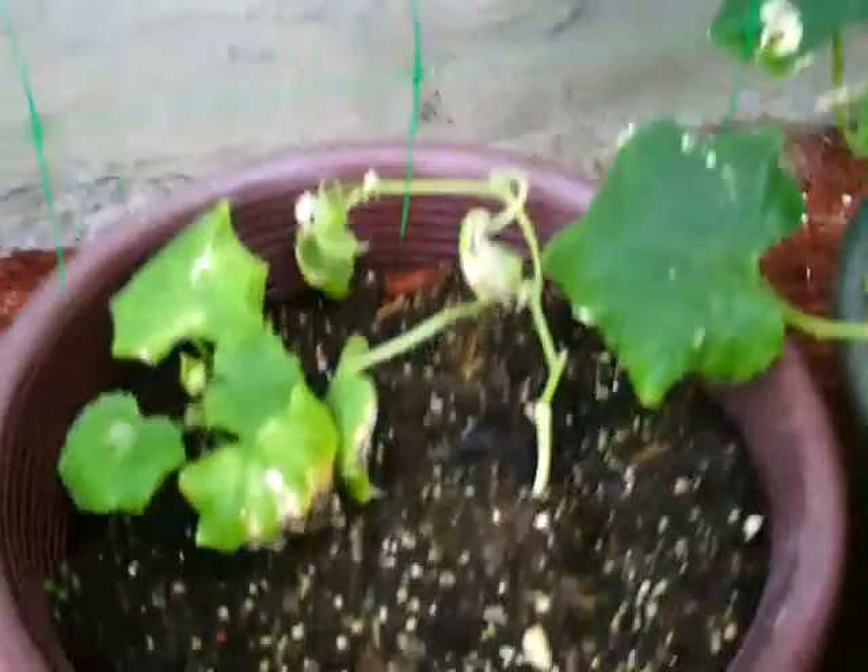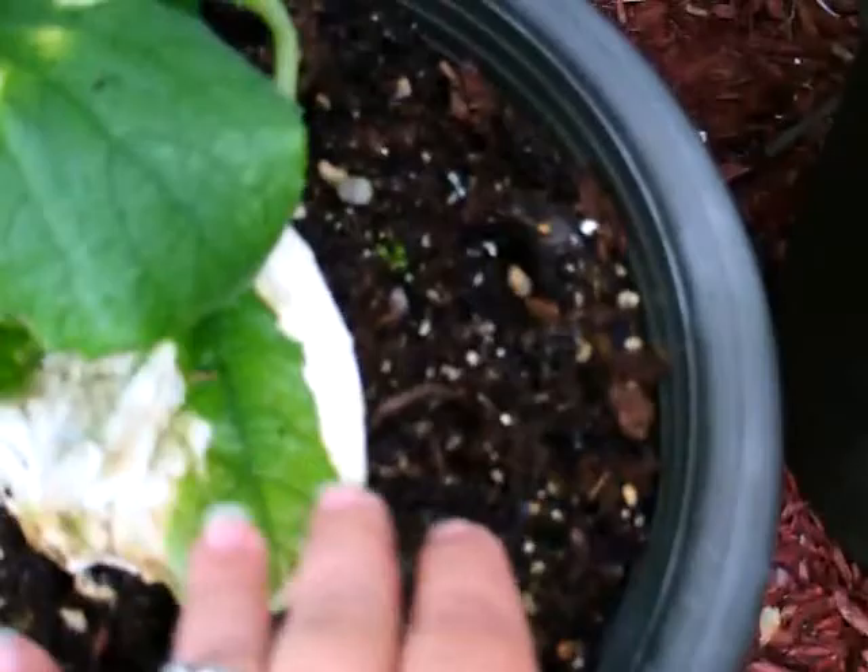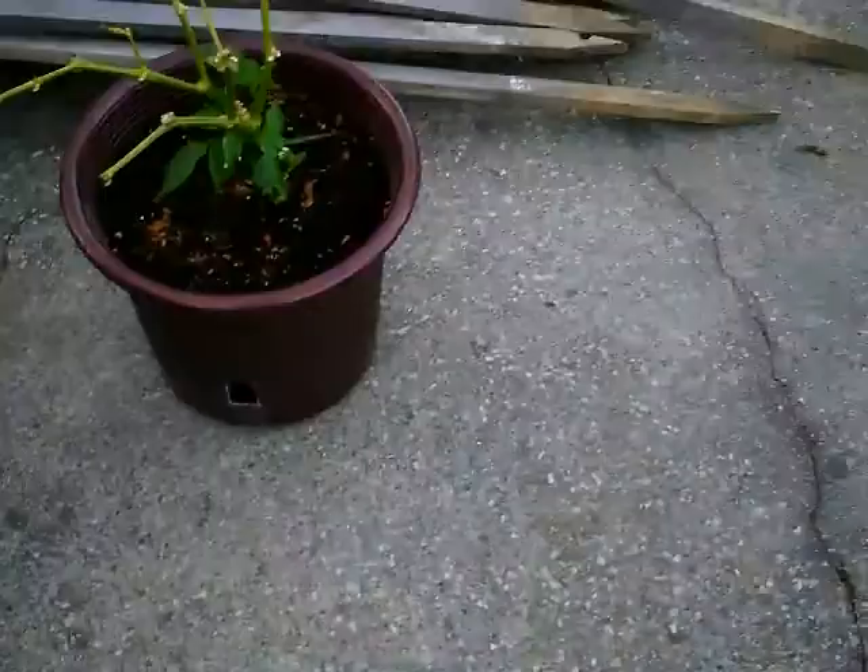These are the cucumbers that were inside. Some of them are taking well and some of them are a little small, but all of these flowers and things were pretty much flowering inside. Some of them got sunburnt — I think this is sunburn from the first couple of days they were out here. They were looking kind of wilty.